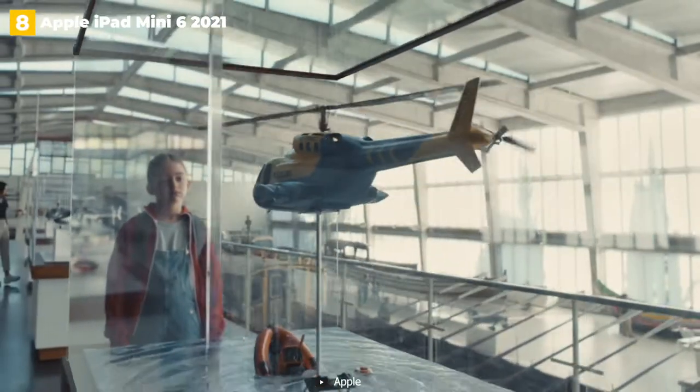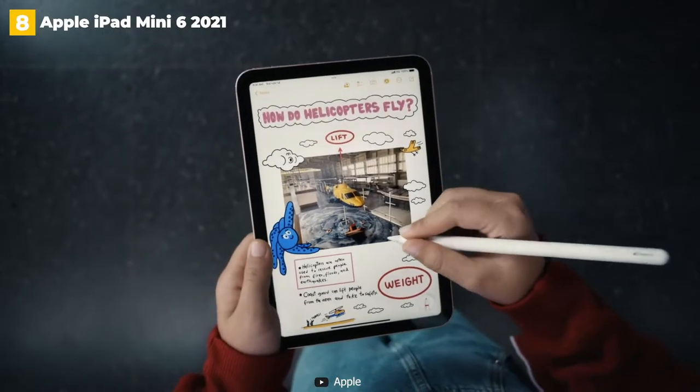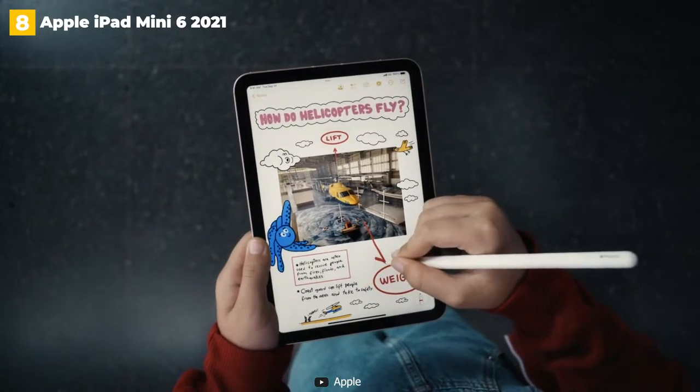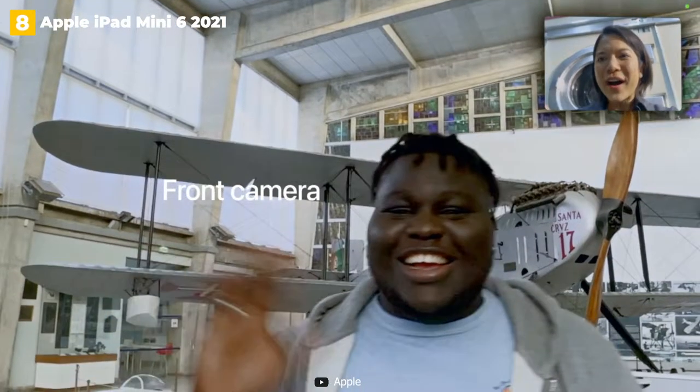Speaking of outperforming its size, the iPad Mini 6 offers excellent battery life. It costs $499, which is a little more than some alternatives, but the premium is justified by its compact power.